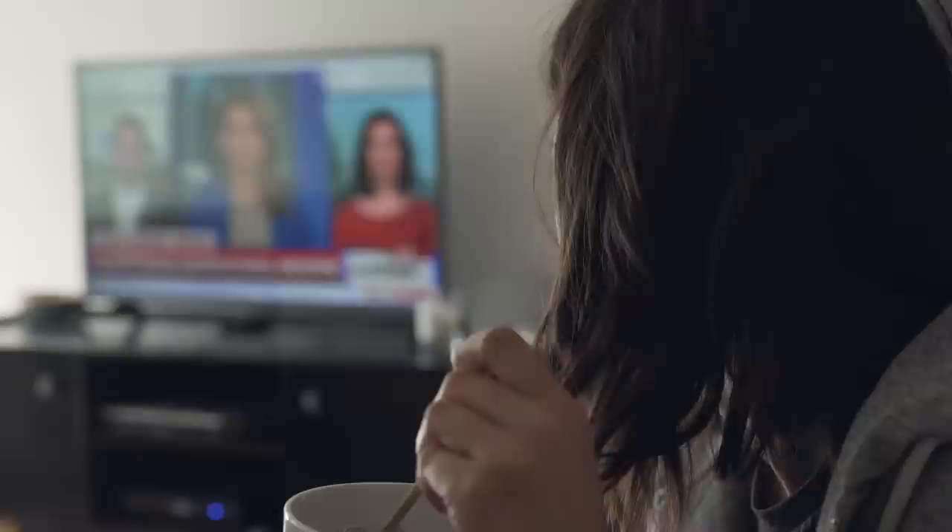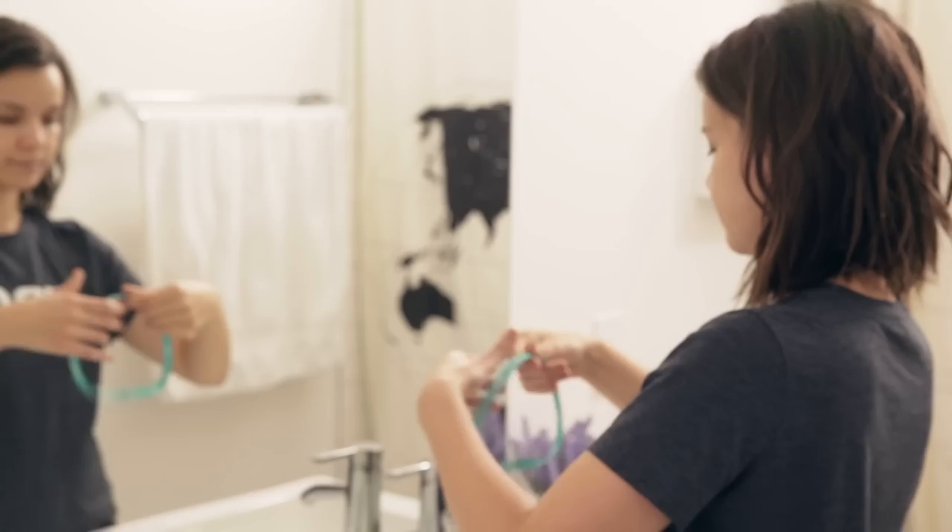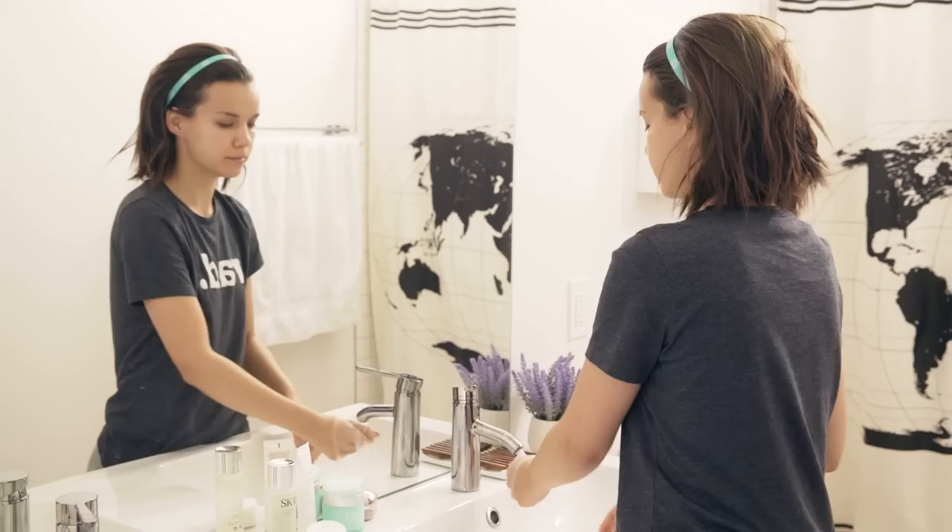I normally eat this while watching the news in the morning — it's kind of my time to get caught up on what people are talking about, what's going on, and getting a little bit of information in to start my day. After breakfast I move into my skincare routine, which is something that's always been important to me.